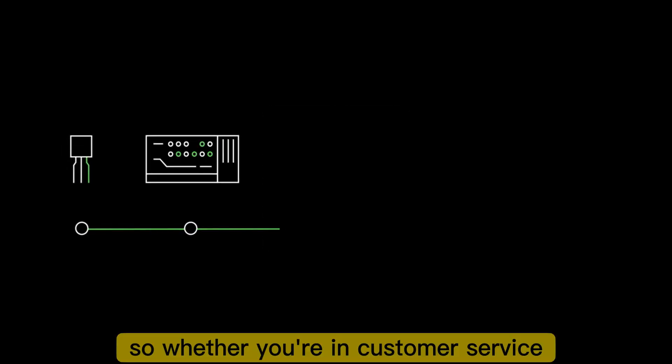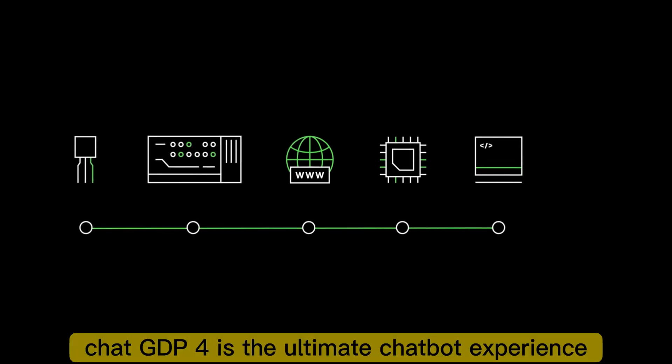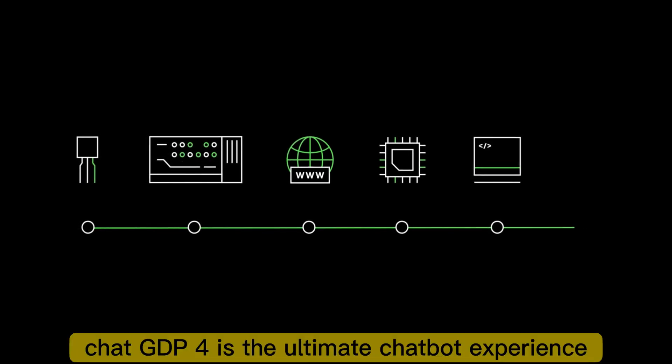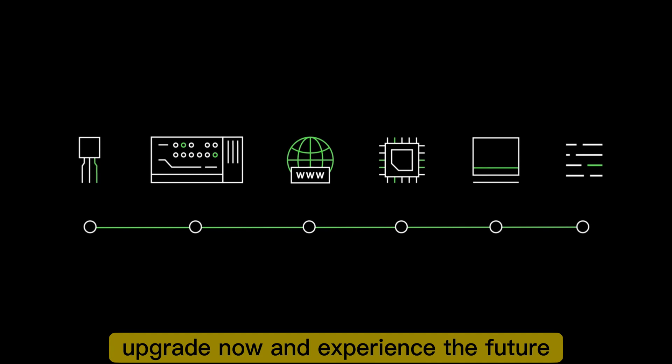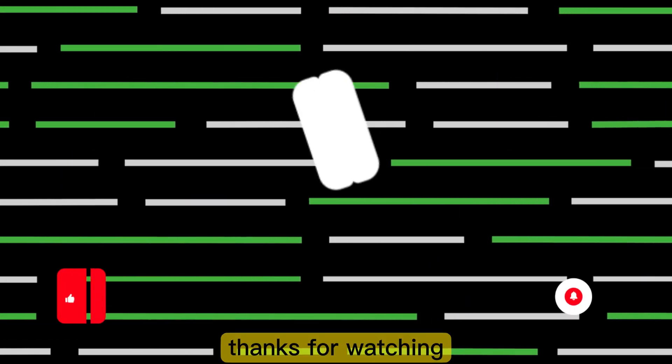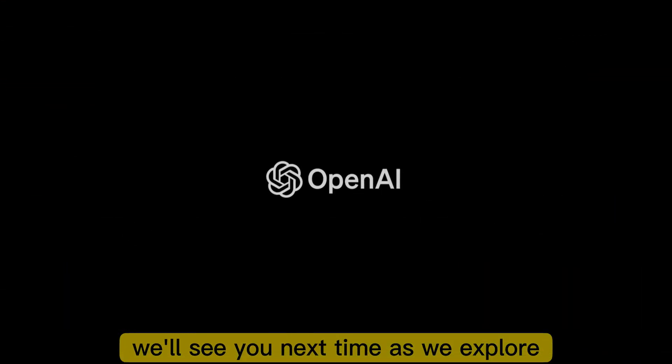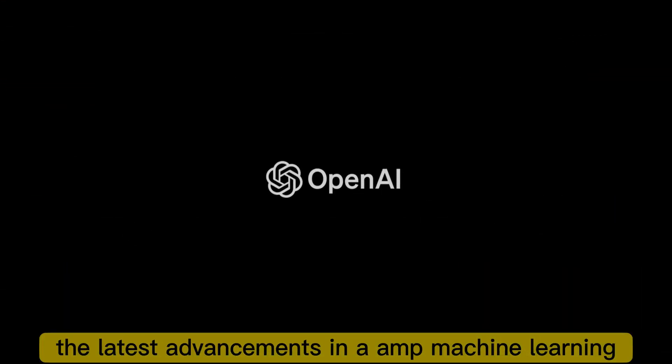So, whether you're in customer service, sales, or just looking to improve your online presence, ChatGPT4 is the ultimate chatbot experience. Upgrade now and experience the future of natural language processing. Thanks for watching Future Forward AE — we'll see you next time as we explore the latest advancements in AI and Machine Learning.